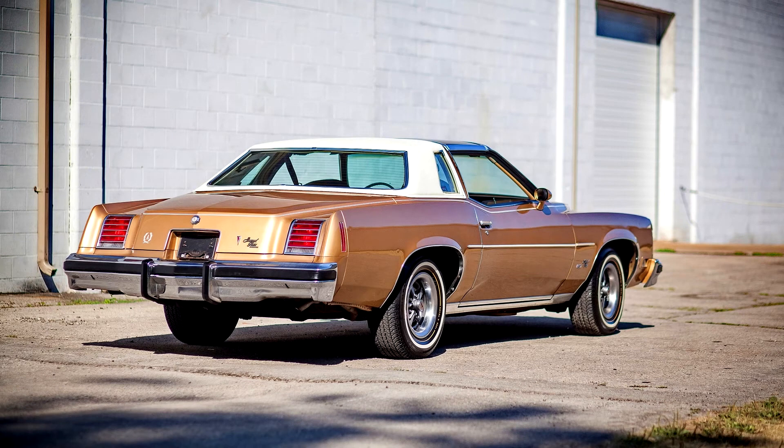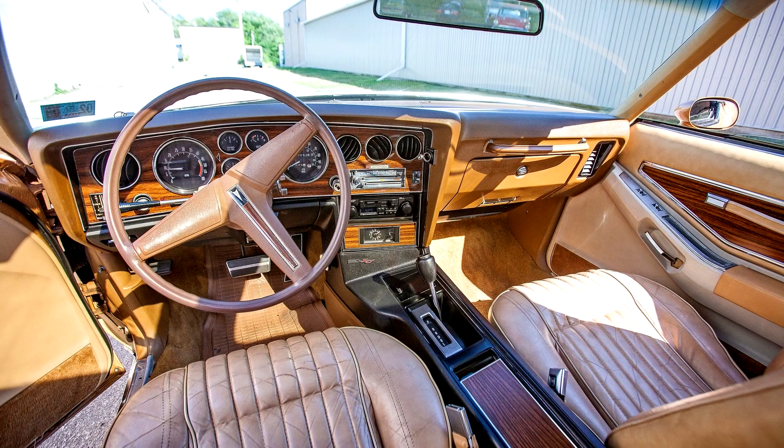The 1974 Grand Prix received a revised split grille with vertical bars that was entirely above the bumper. The boat tail effect was softened due to a new federally mandated 5 mph rear bumper added to the similar mandated front bumper introduced in 1973. The license plate and fuel filler were moved above the bumper and tail light lenses were revised.